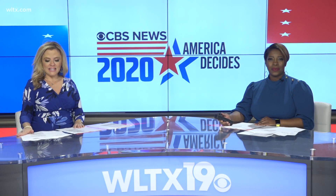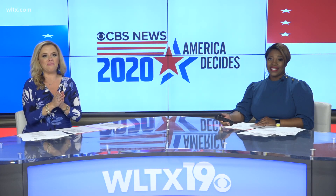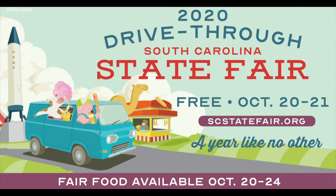Now let's talk about the state fair. As many of you know, things are going to be different this year, and that's okay. There's going to be a redesigned drive-thru fair to help limit the spread of the coronavirus.